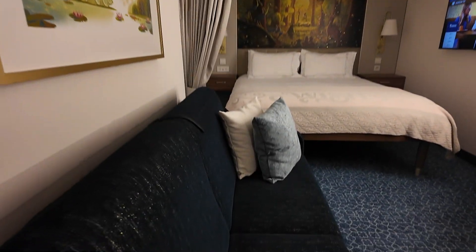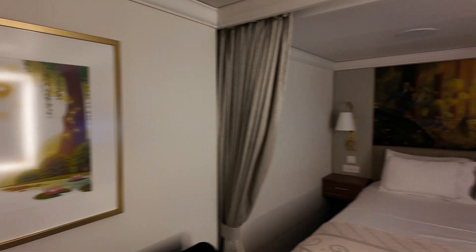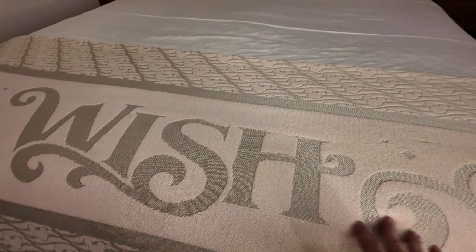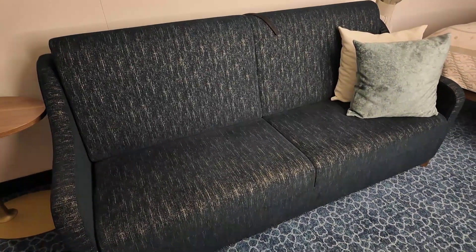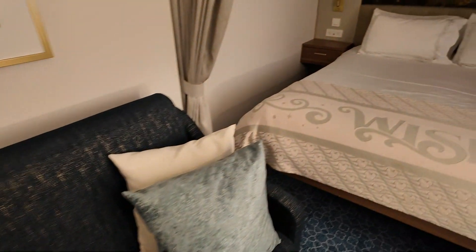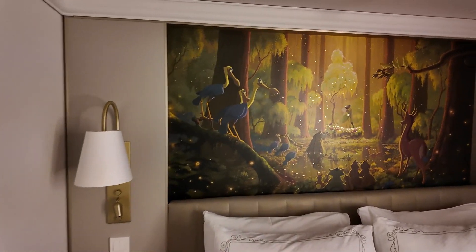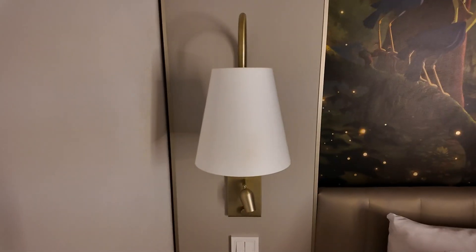The theming in this one is Princess and the Frog — love that! There's a cute little wish design on the bed. We do have a couch here which converts into a twin size bed, and over here you have your queen size bed with a really pretty picture of Tiana and Naveen getting married.